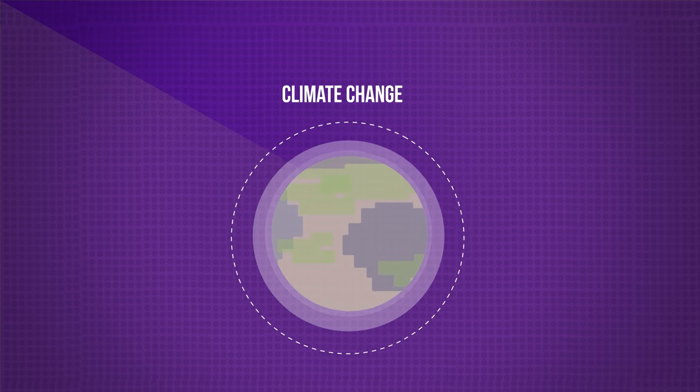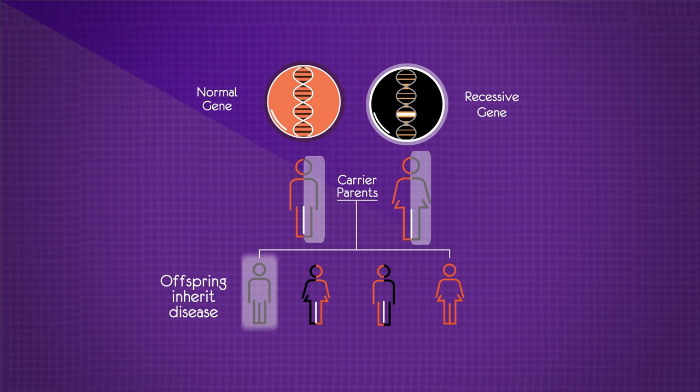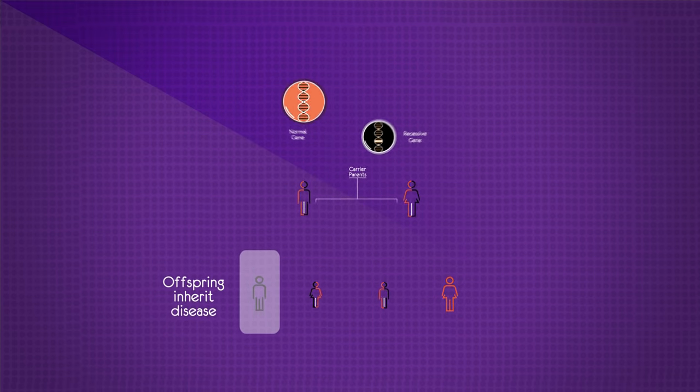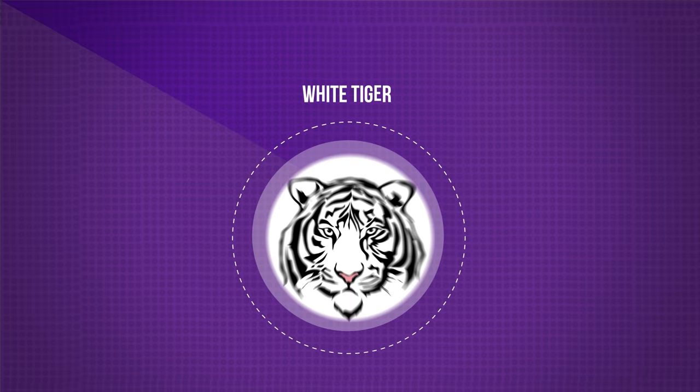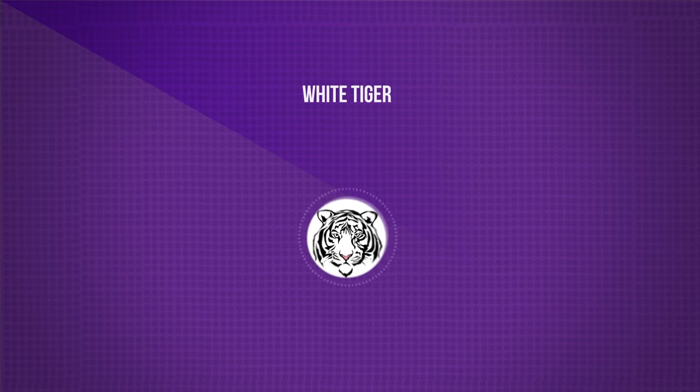There's also an increased risk of genetic disease caused by recessive genes. Being genetically very similar, if both parents carry the recessive gene for a genetic disease like cystic fibrosis, then the offspring will all inherit this disease. The white tiger is a good example of severe mutations building up due to the inbreeding of individuals that are too closely related.